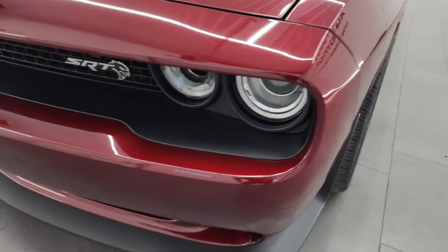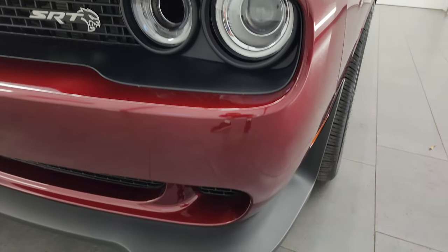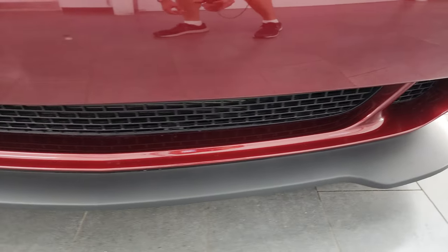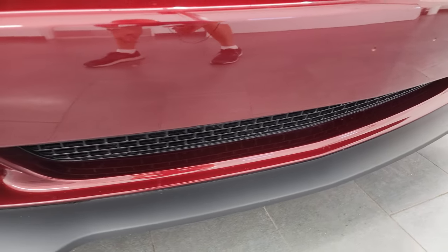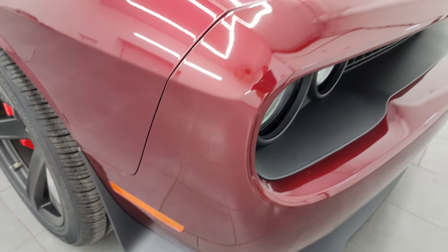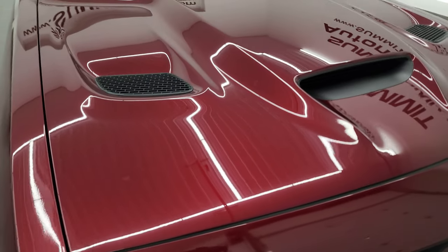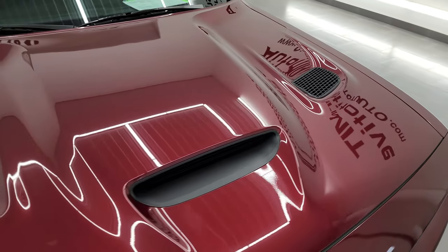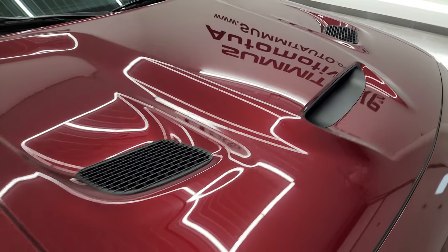The front fender is in excellent shape. It does have the HID headlamps, LED running lights, and the front bumper and lower valence are in nice condition as well. The front bumper has never been drilled into. The hood is in excellent shape — you get the cowl induction in the middle, heat extraction on the sides — one of my favorite hoods on the Challengers.